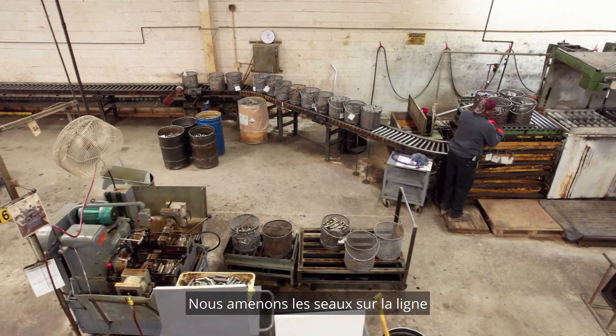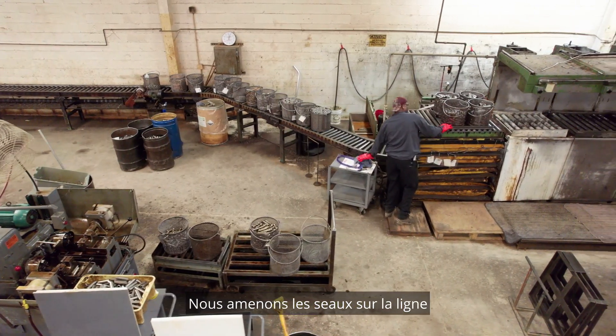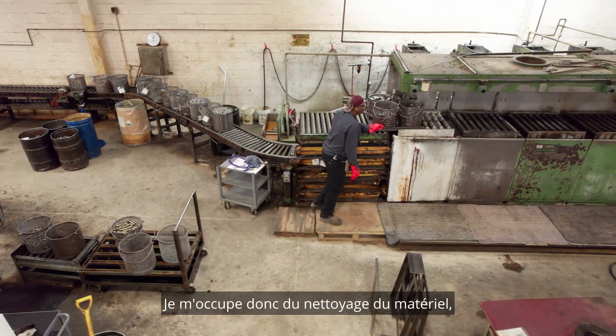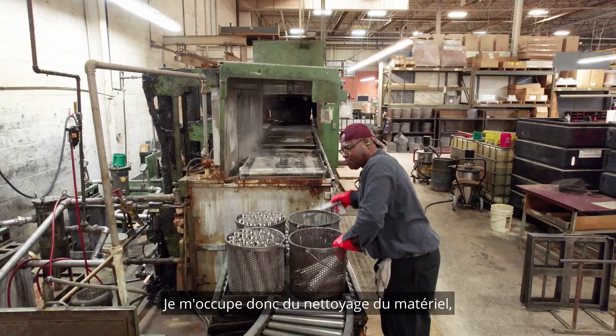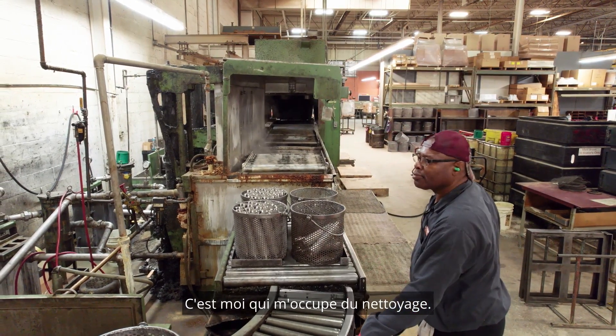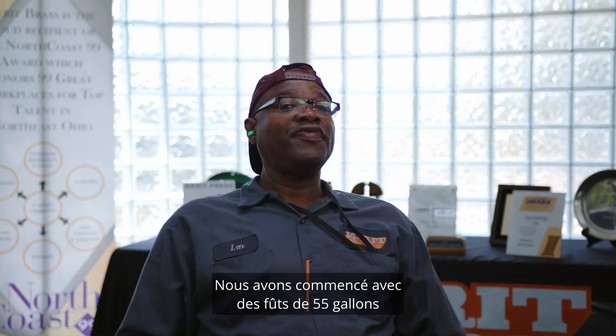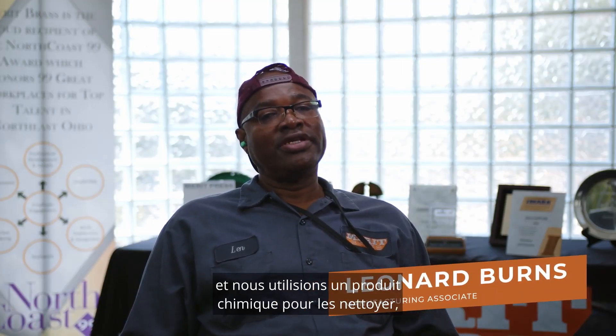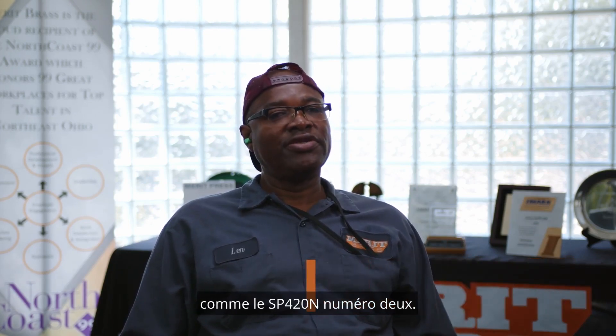I'm basically the wash guy. I bring the buckets to the line and run them through the washer. I do all the cleaning for the material, the metal that we run. We started out in 55-gallon drums, and we used to use chemicals like SP420 and number two to clean it.